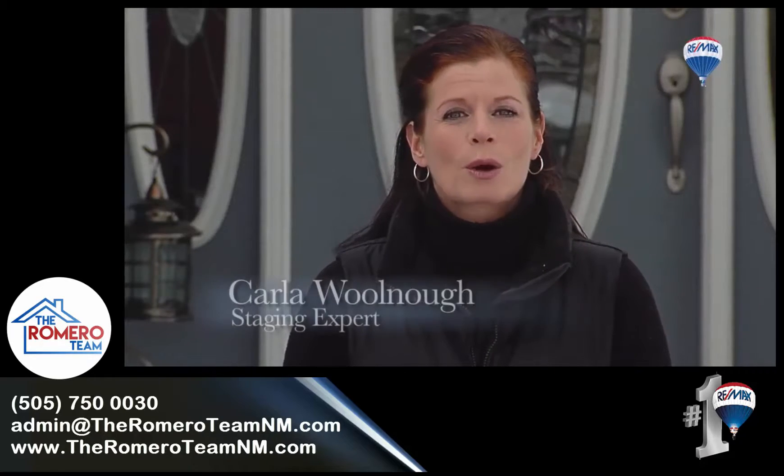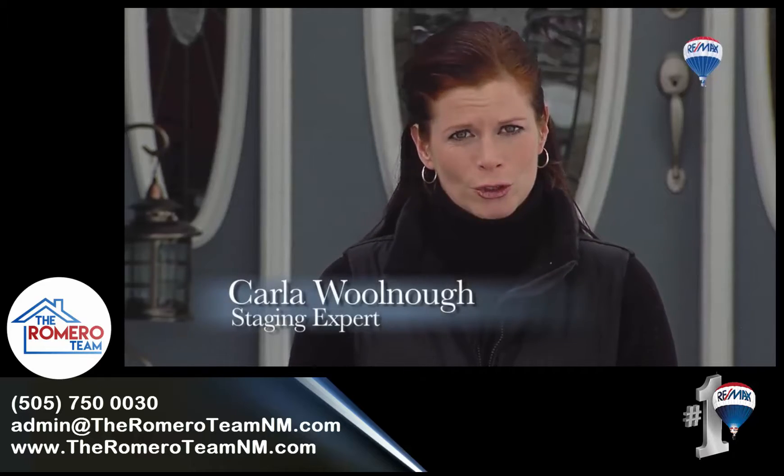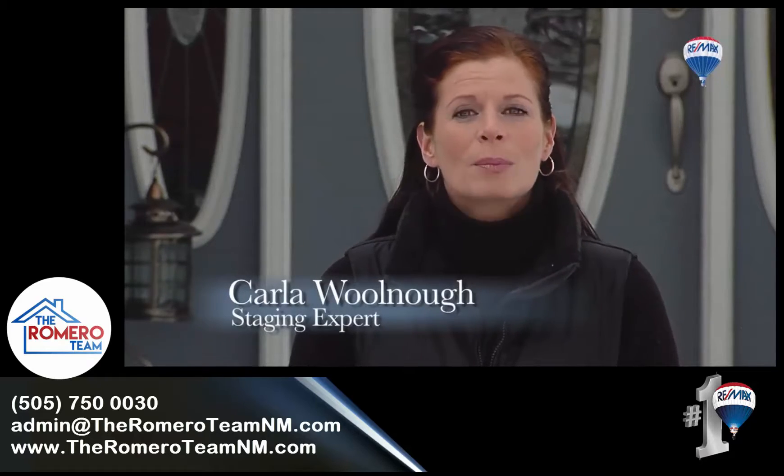Selling your home in today's marketplace requires some thoughtful planning and expertise. The RE-MAX 'Fit to Sell' program will help you determine if you are in the right shape.